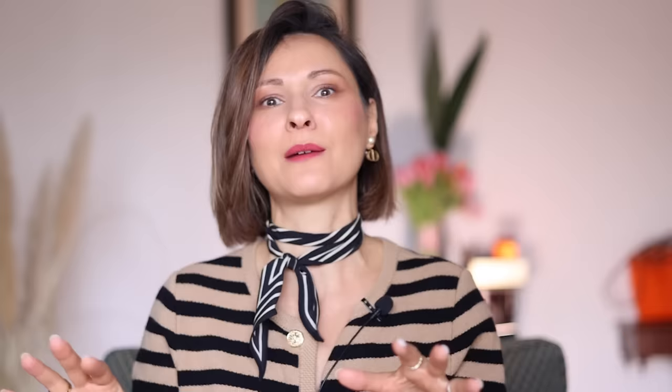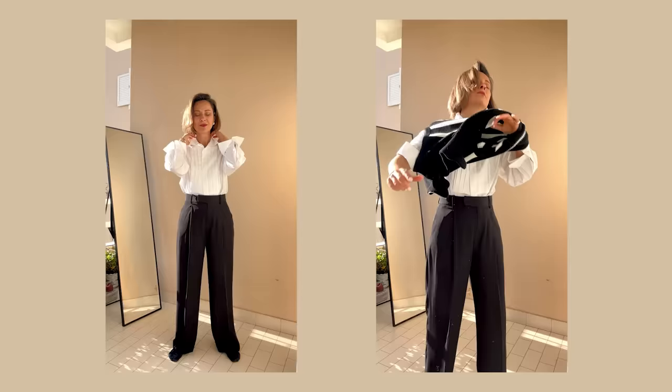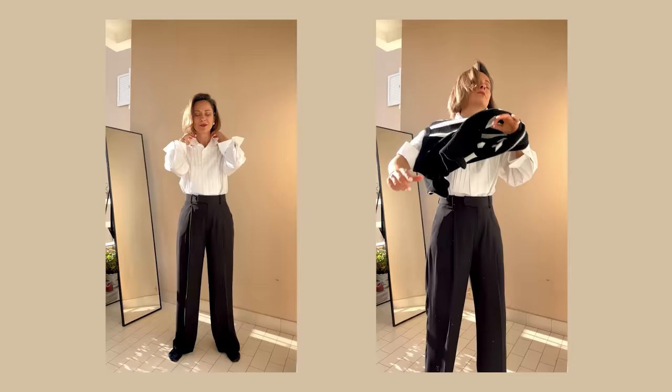Outfit number two: the smart casual twist. Let's switch things up — we're aiming for something more smart casual, less sporty, a bit more sophisticated. First things first, we're changing our base layer. Instead of just the white long sleeve, I'm adding a white button-down shirt over it — or instead of it. Double layers of colors gives a fresh, eye-catching look that's still totally effortless.